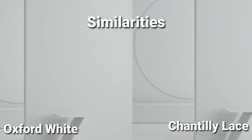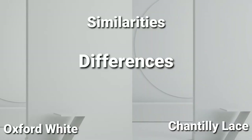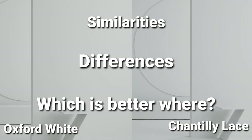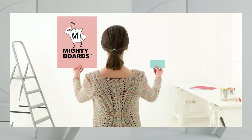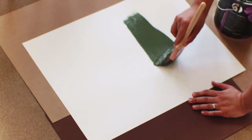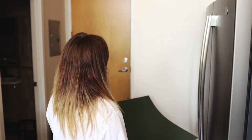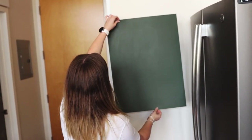We're going to go over their similarities, their clear differences, and where I see each one excelling over the other in fairly specific categories. If you want to follow along and compare these two colors at home, what better way than to grab some Mighty Boards and paint one Chantilly Lace and the other Oxford White so you can see them side by side. Whenever you're picking a paint color, make sure to test it — and if you're testing, go Mighty. Link down below for more information on where to find them.